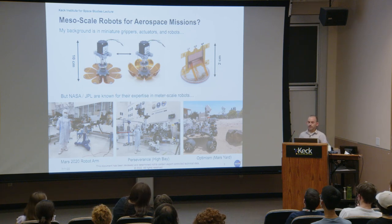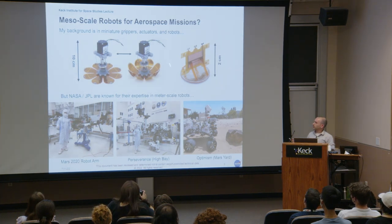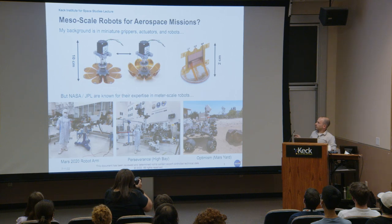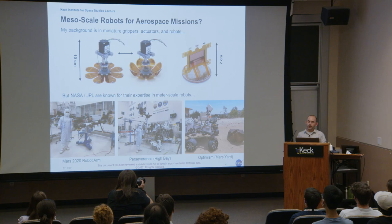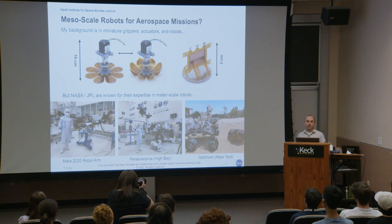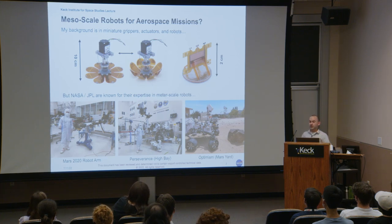My own research background is in miniature grippers, actuators, and robots. I've worked on a flexible gripper that could grab MLI — the multilayer insulation on satellites — using high voltage electrostatic adhesion and gecko adhesives, as well as a centimeter-scale electrostatic inchworm robot. NASA and JPL are much more known for meter-scale, highly sophisticated, extremely robust spacecraft and robots — shown here is the Perseverance rover, with me actually in the clean room during assembly, an amazing experience, but very different from mesoscale robots.